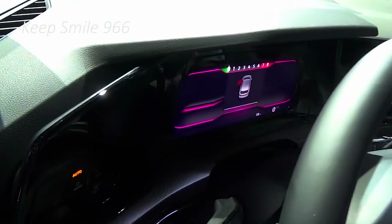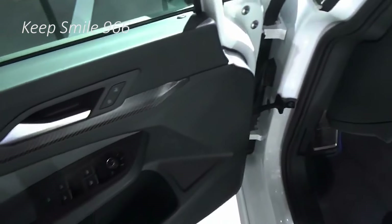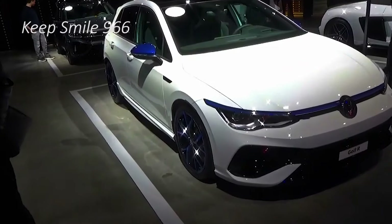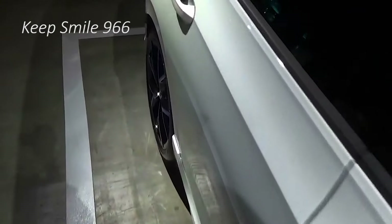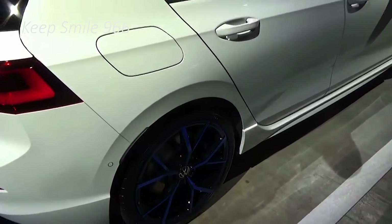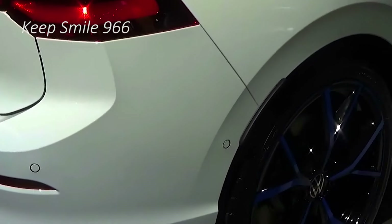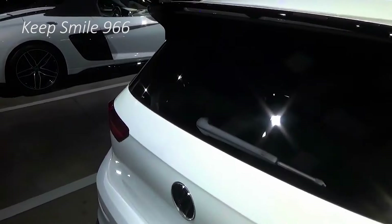The 2025 GTI comes with a fresh design and tech upgrades, including an integrated chat assistant. It adopts an updated 2.0-liter turbo power unit that's 15 horsepower more powerful, now making 262 horsepower, and is exclusively linked to a 7-speed DSG automatic transmission.